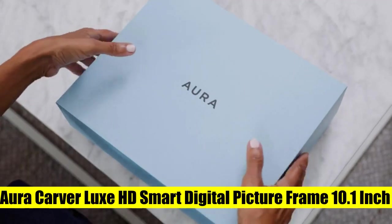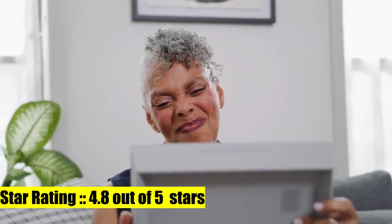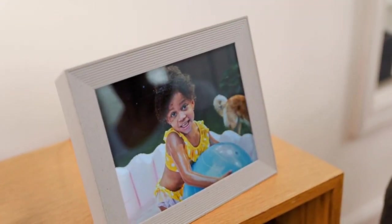Aura Carver Luxe HD smart digital picture frame — a full HD 1920 by 1200 resolution 10.1-inch screen delivers clear, crisp photos of your memories and loved ones. Send 10,000 photos from your phone to your Aura picture frame.